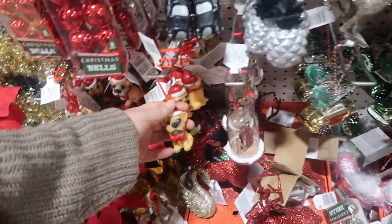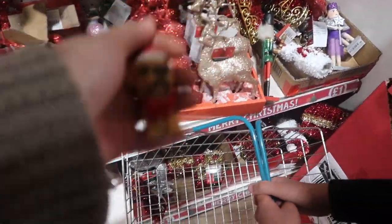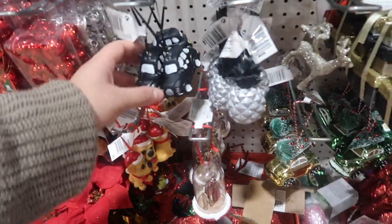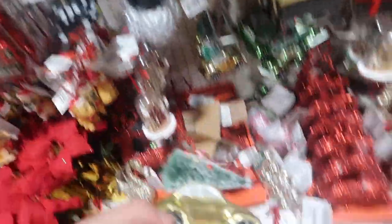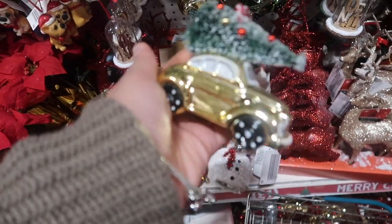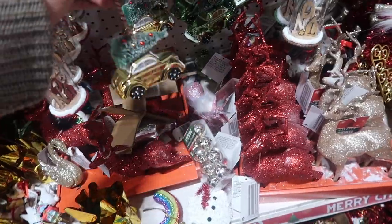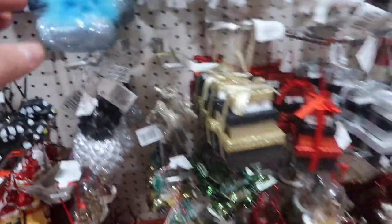Now we're at Christmas decorations and I saw this cute little Christmassy dog — they've got all different ones as well. And look they've got a taxi, like Grandad's taxi. Grandad did have a black taxi! Look at this cute little Christmas tree, and this cute little car with a Christmas tree. What is that? There's a pig with wings — I've never seen that before!